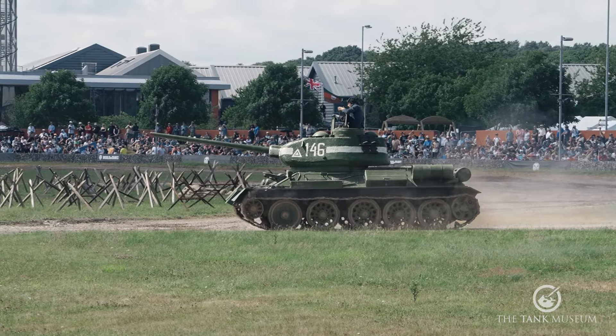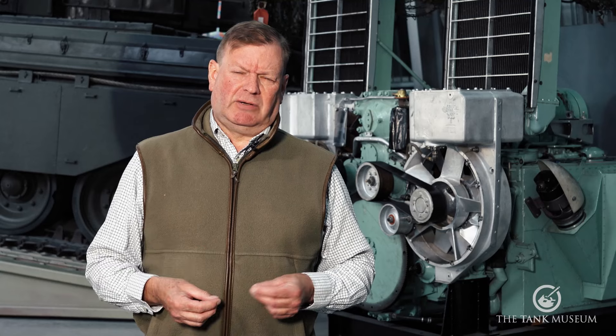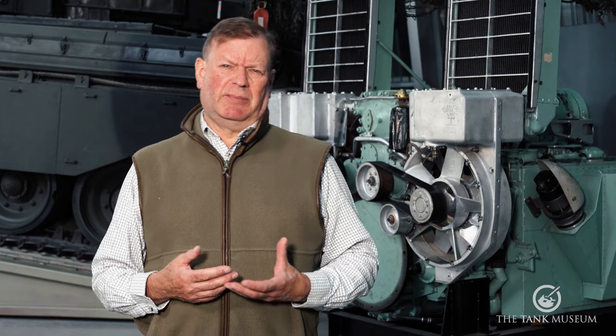It's a history that sees the changing requirements of the tank come up against engineering, technology and industrial capacity. Now as you can imagine this is a huge subject so all we can really do is skim the surface.